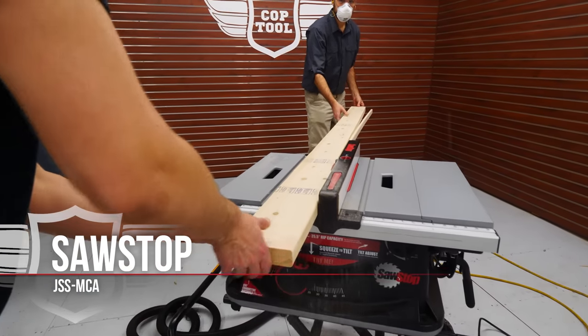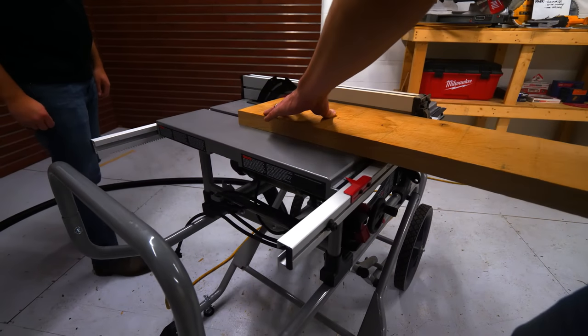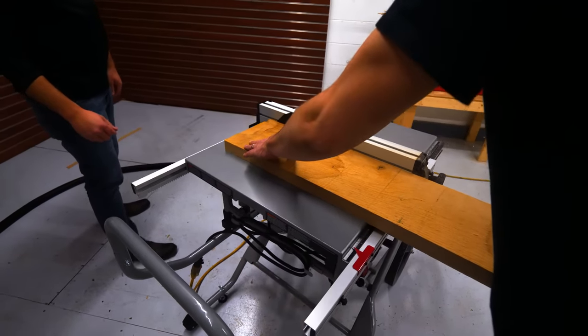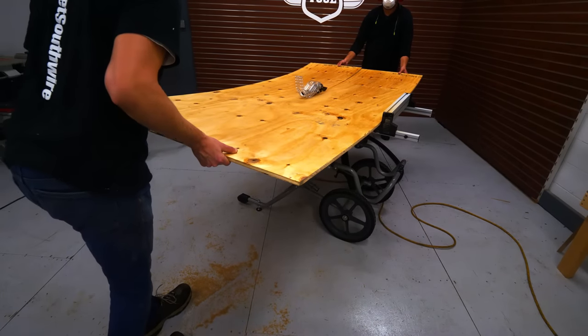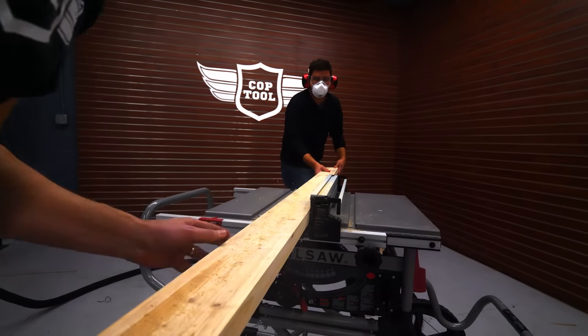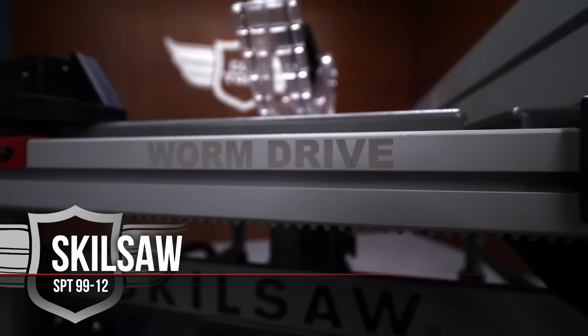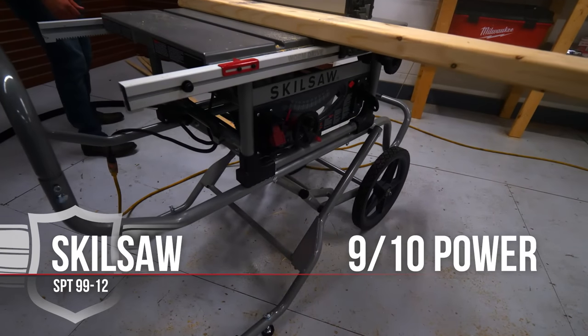The Skillsaw was pretty smooth ripping both the hardwood and plywood, and no trouble with the 2x6 either, even though my assistant pinched the wood when he grabbed it. Props to Skillsaw for good power — seems like the worm drive is living up to its reputation. Gets a 9 out of 10. Bosch wins the power category but Skillsaw was a notable runner-up.